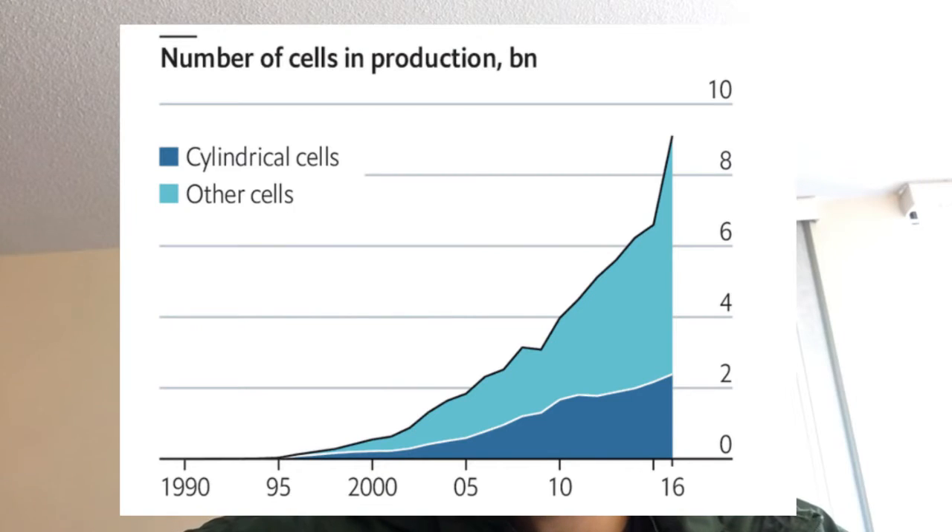This graph shows the production of lithium batteries. You can see the cumulative production has increased drastically and exponentially in recent years. And as long as it further increases, the prices will drop even more, and we will all benefit. That's a very great technology improvement.